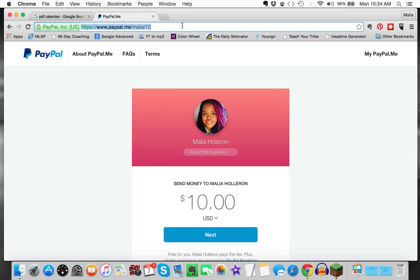Thank you so much for watching — hope this helps! If you like it, go ahead and share it and leave a comment below. Talk to you soon, bye for now!